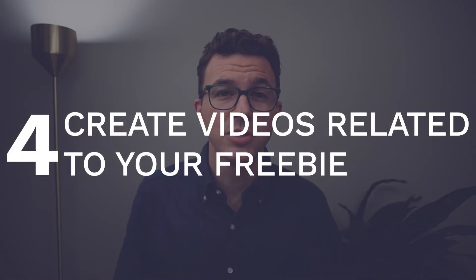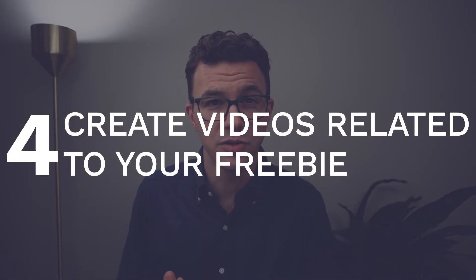Definitely check out the ConvertKit tutorial for help with that. Also, if you want to check out our email marketing for beginners video, I'll link to that above. Now it's time for step number four: create a bunch of videos on topics related to your freebie.